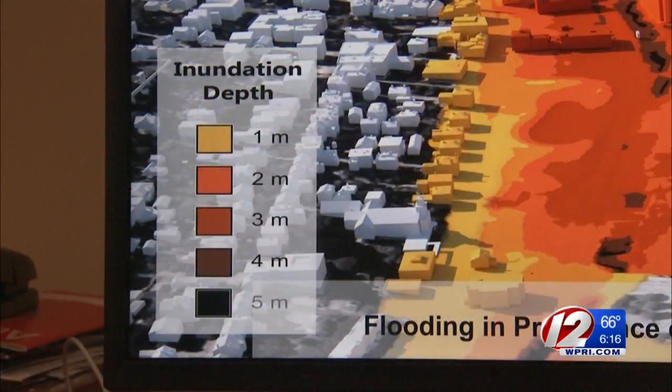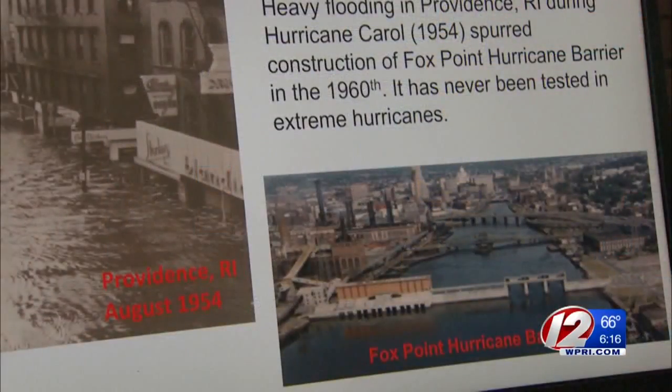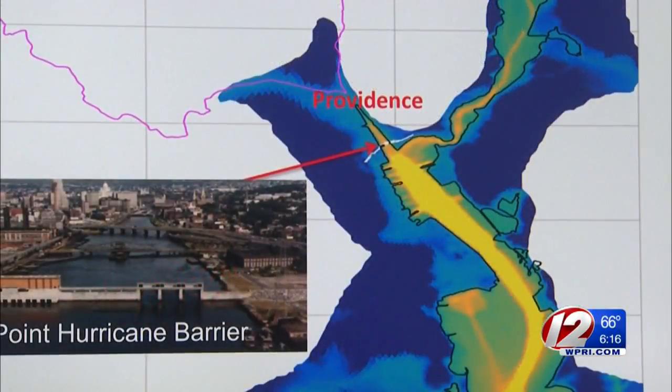We have simulated Hurricane Carol in 1954. The model is ready to use right now if a storm were to come up here, but simulations with past storms have been done. We can explicitly resolve the hurricane barrier in our computer model.